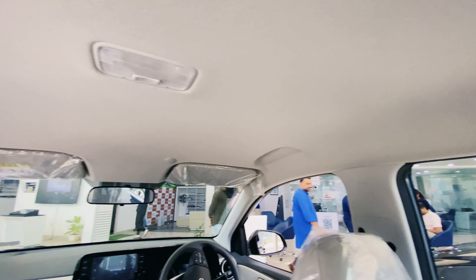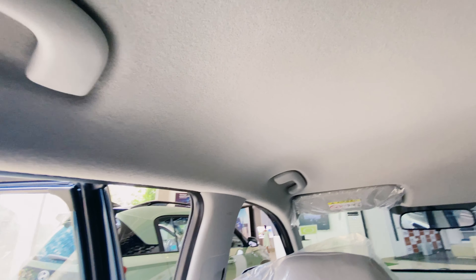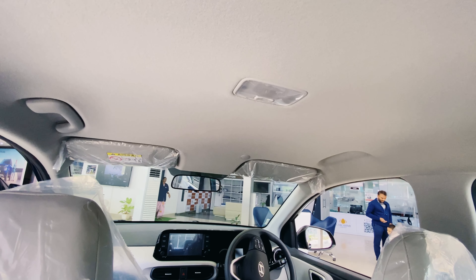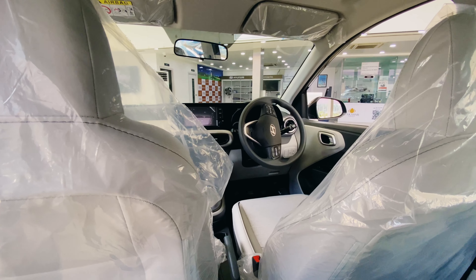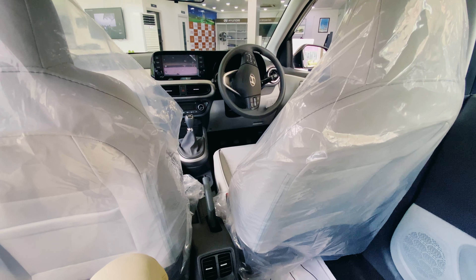Everything is adjustable. This is the roof interior. The wheelbase is 2450mm, sufficient for comfortable seating. The car is very spacious inside.